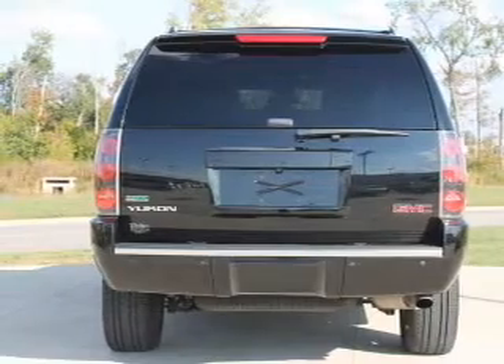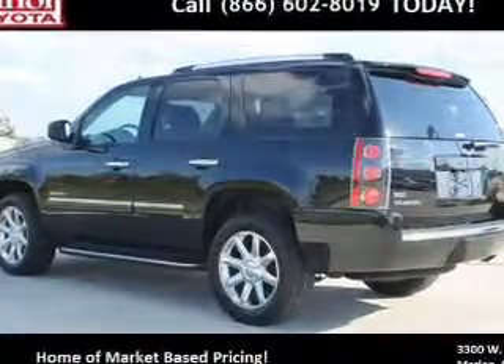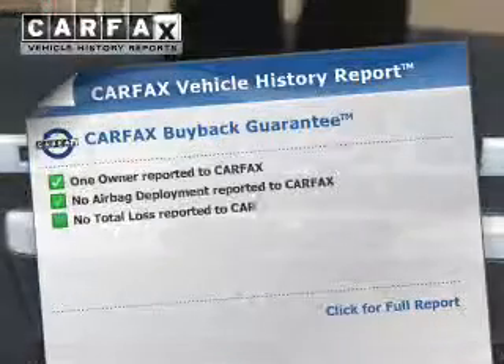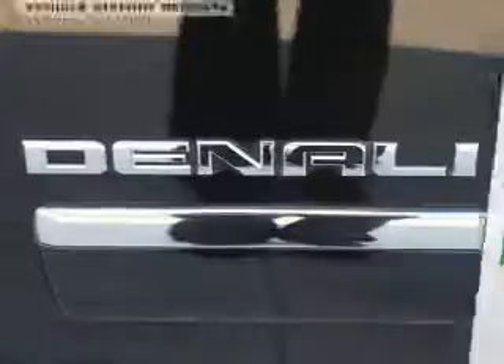Tailor the temperature to your preference and your passengers. And memory settings make for a more comfortable ride. An included Carfax Vehicle History Report allows you to purchase with confidence and the knowledge that your buy was a smart choice.